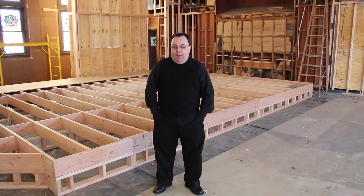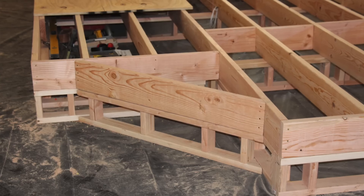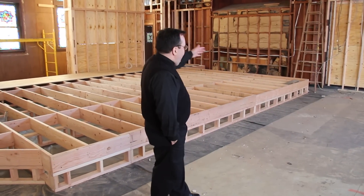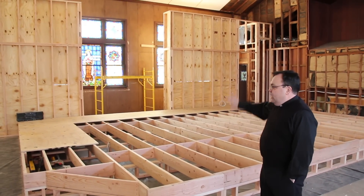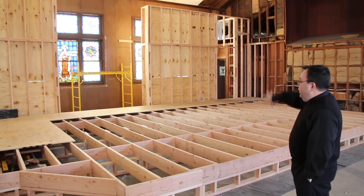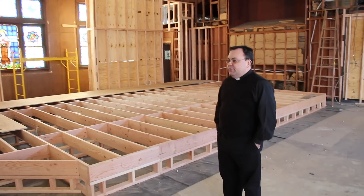I'm actually standing right in the same spot I was standing in the last video, and behind me right now is our new sanctuary platform which is taking place. Our altar and presider's chair and pulpit and cantor stand will all be up here in the new sanctuary area. There'll be a ramp that makes the sanctuary handicapped accessible. Behind us is the wall that will be behind the sanctuary, so we'll have one solid picture to look at. The space in between is where the tabernacle will go. There'll be a wall that goes behind that as well as a window that lets in some natural light. That will all be taking shape over the next couple of weeks as well.